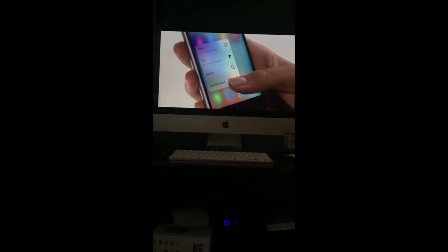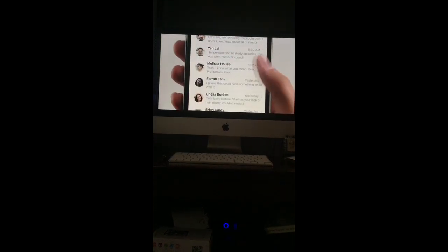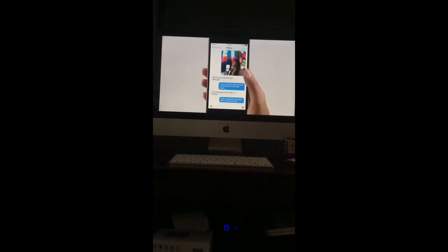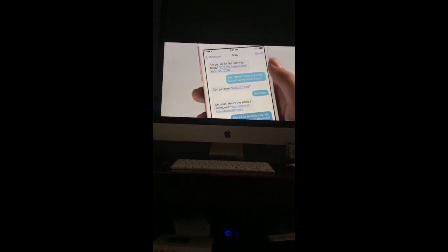3D touch works on the home screen, giving you shortcuts to the things you do frequently. It also works inside applications themselves. Press lightly and it gives you a peek at the content. Continue pressing and it pops you into the content itself. Sensors embedded in the display read how hard you're pressing and react in a smooth linear way. This is a dynamic system deeply integrated into iOS 9. You can dip in and out of where you are.